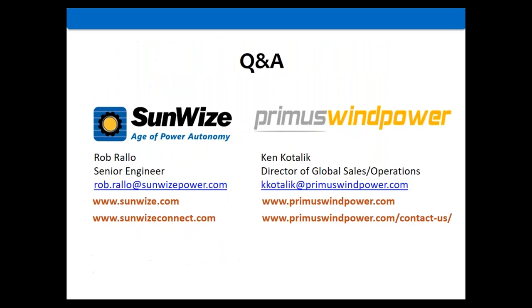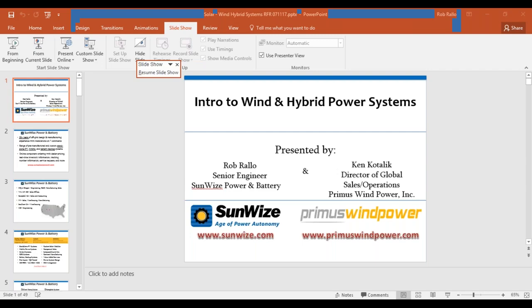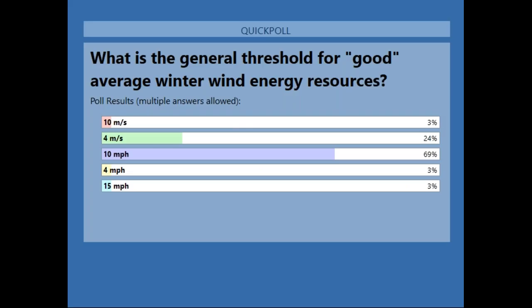Before we take questions, here's one last polling question: what is the threshold for good wind? It's actually a trick question because there are two correct answers. The answer, as Ken has said, is either 10 miles per hour or 4 meters per second — whichever unit system you prefer. Those who picked either answer are correct.